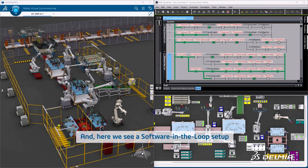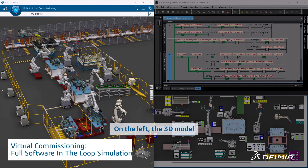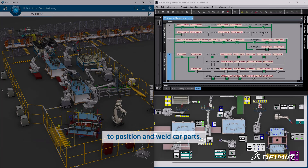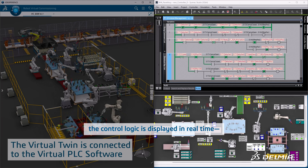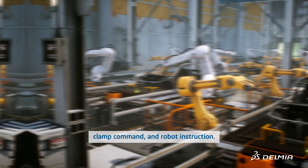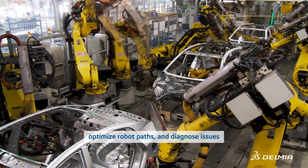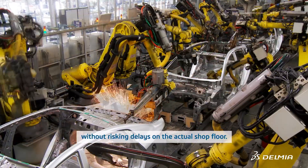Here we see a software-in-the-loop setup for a body-in-white assembly line. On the left, the 3D model showcases multiple robots and fixtures working together to position and weld car parts. Meanwhile, on the right, the control logic is displayed in real-time, reflecting every sensor read, clamp command, and robot instruction. By linking the physical controller code to this accurate digital twin, we can validate sequences, optimize robot paths, and diagnose issues without risking delays on the actual shop floor.